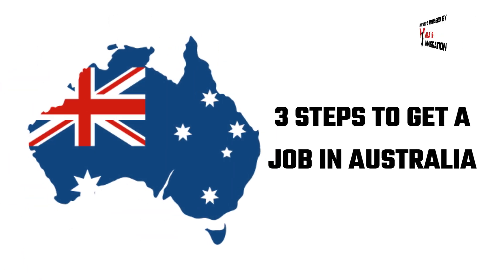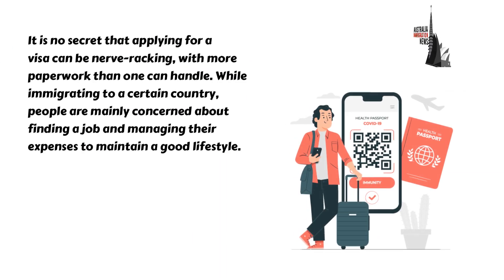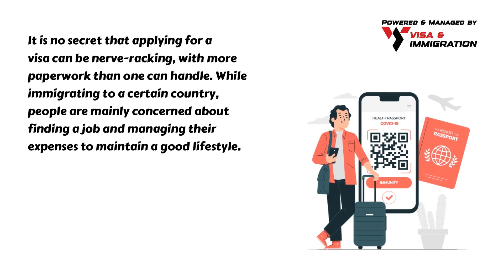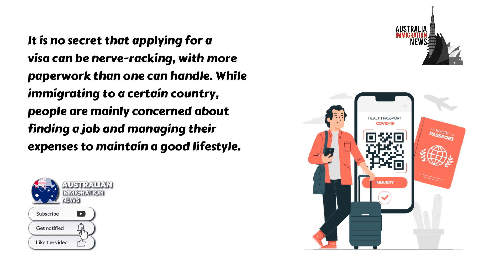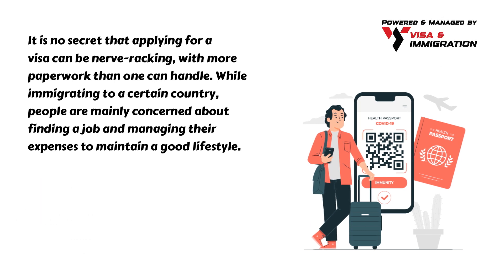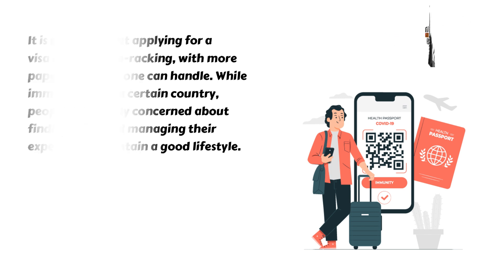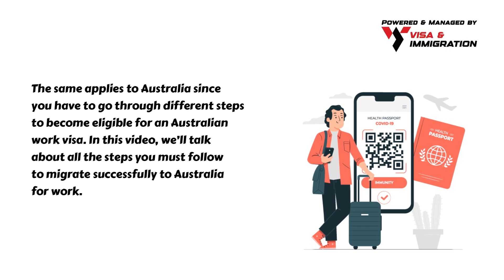Three steps to get a job in Australia. It is no secret that applying for a visa can be nerve-wracking with more paperwork than one can handle. While immigrating to a certain country, people are mainly concerned about finding a job and managing their expenses to maintain a good lifestyle. The same applies to Australia since you have to go through different steps to become eligible for an Australian work visa.